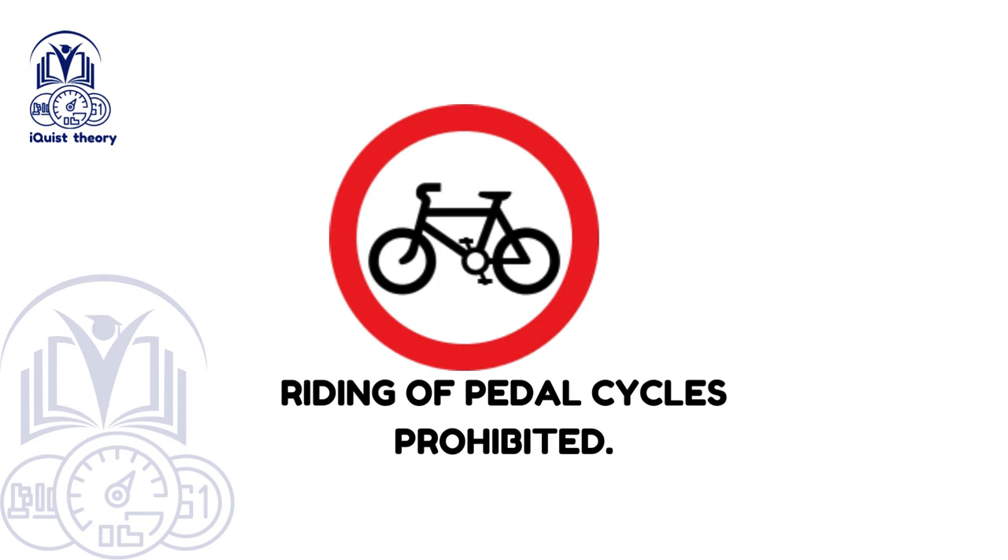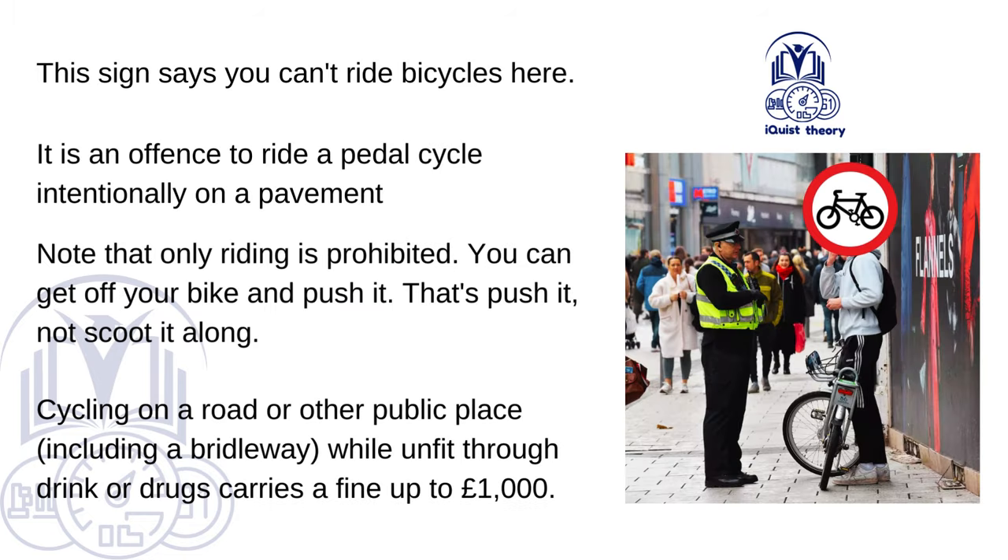Riding of pedal cycles prohibited. This sign says you can't ride bicycles here. It is an offence to ride a pedal cycle intentionally on a pavement. Note that only riding is prohibited — you can get off your bike and push it, but not scoot it along. Cycling on a road or other public place, including a bridleway, while unfit through drink or drugs carries a fine of up to £1,000.